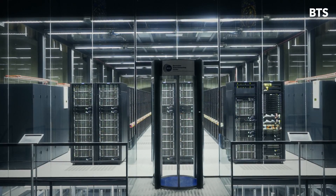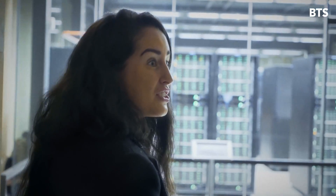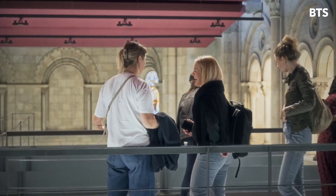I've seen a lot of data centers before because I'm from the industry, and visiting that place was super amazing. The atmosphere and the music inside of this church was super nice.